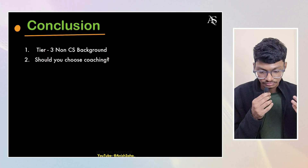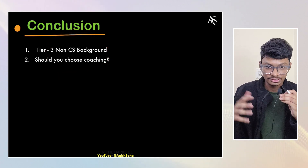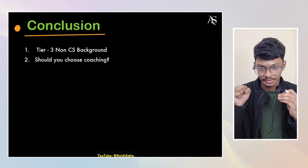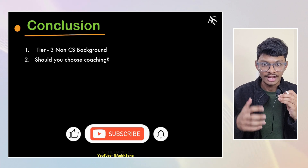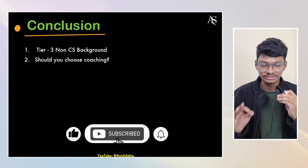These are the two main things I wanted to conclude. That's the overall summary of who should prepare for GATE and who should prepare for placements. I hope you liked this video. If you did, hit the like button and don't forget to subscribe to my channel. See you in the next video!